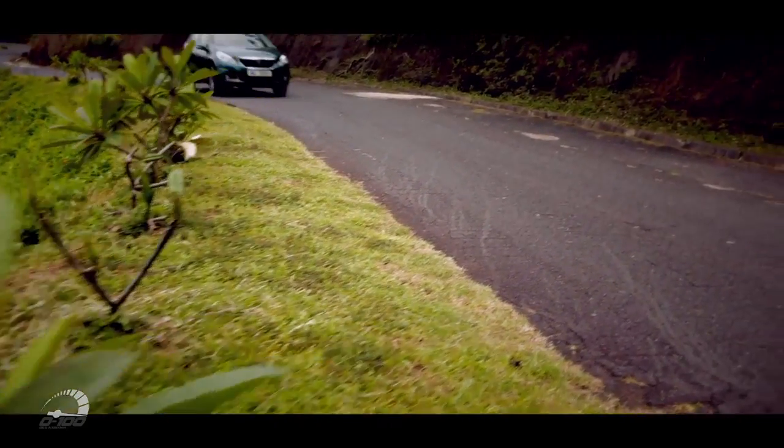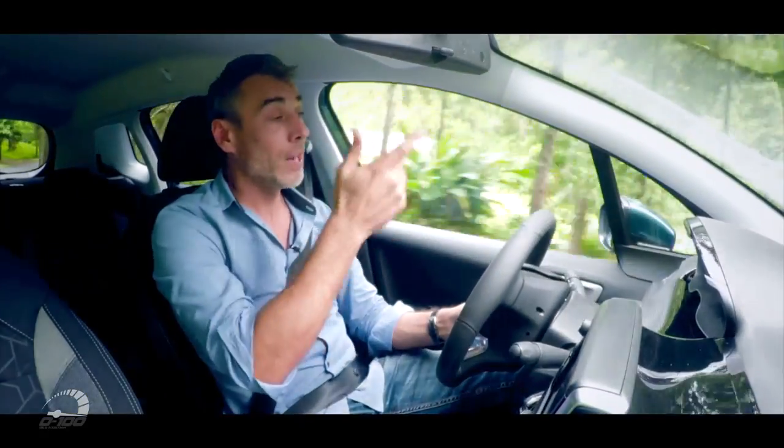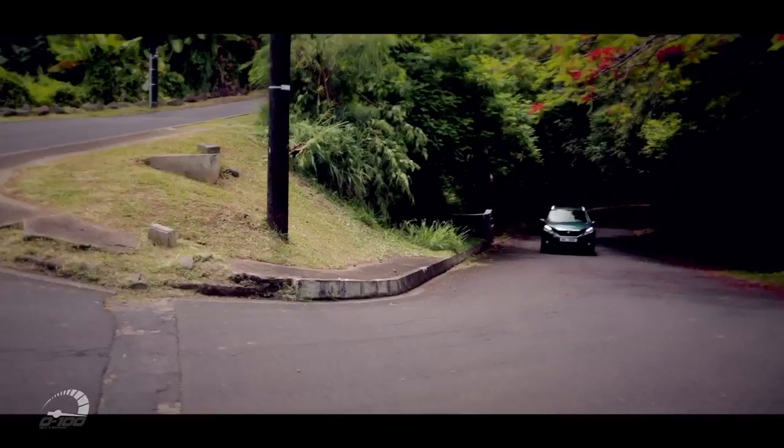Je vous invite à venir essayer cette 2008 parce qu'elle est vraiment très souple, très agile, très agréable — surtout agile avec ce volant, je ne le redirai jamais assez. Elle a vraiment du couple, elle marche très bien, je suis très étonné.